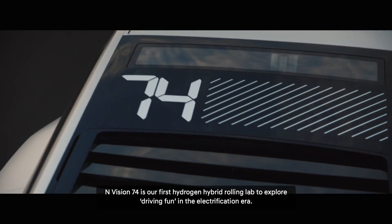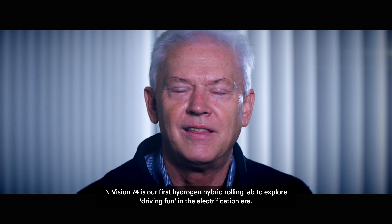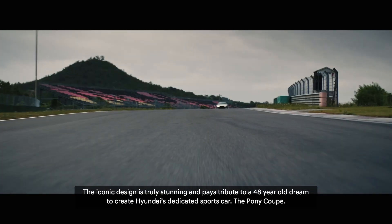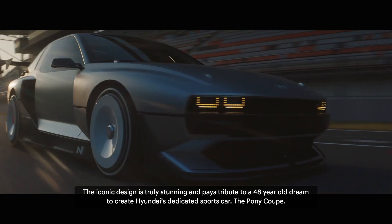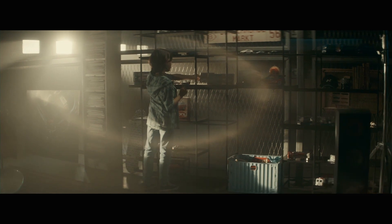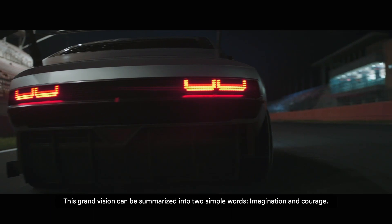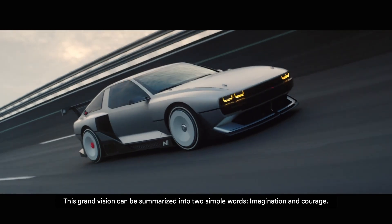N-Vision 74 is our first hydrogen hybrid rolling lap to explore driving fun in the electrification era. The iconic design is truly stunning and pays tribute to a 48-year-old dream to create Hyundai's dedicated sports car, the Pony Coupe. This grand vision can be summarized into two simple words: imagination and courage.